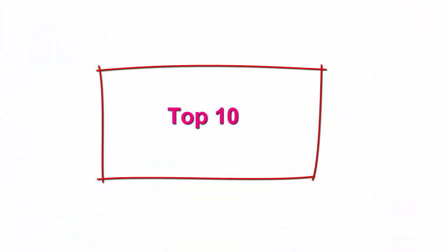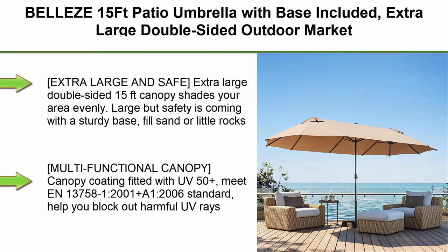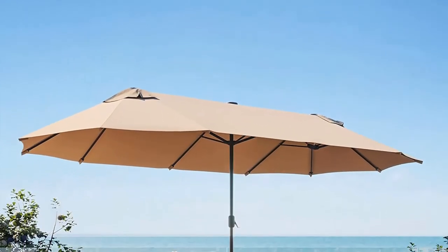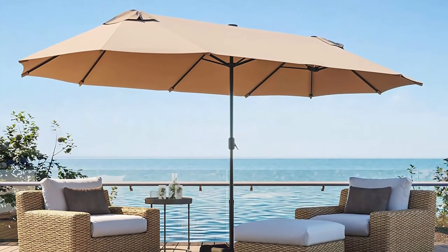Top 10: Belize 15ft patio umbrella with base included, extra large double-sided outdoor market rectangle umbrella with crank, UV and sun protection canopy for garden, backyard, poolside, beach — tan. Extra large and safe: the extra large double-sided 15ft canopy shades your area evenly.